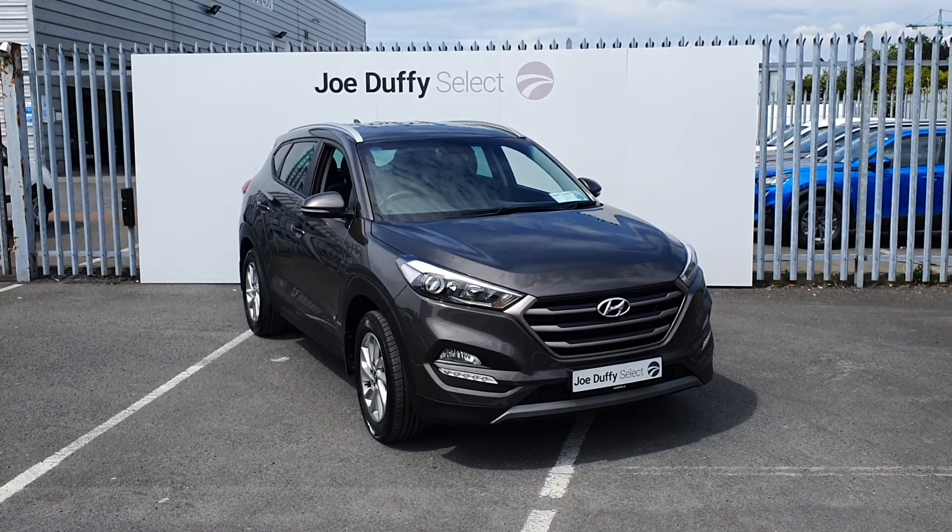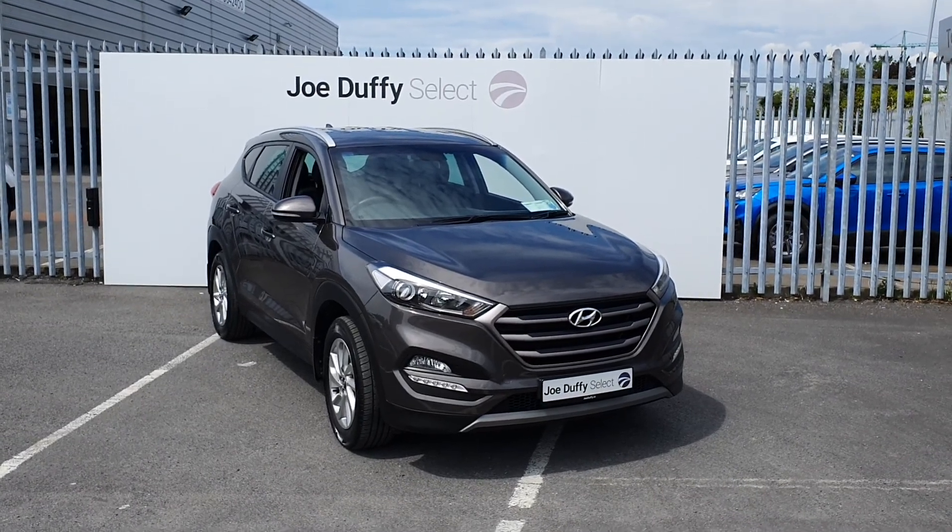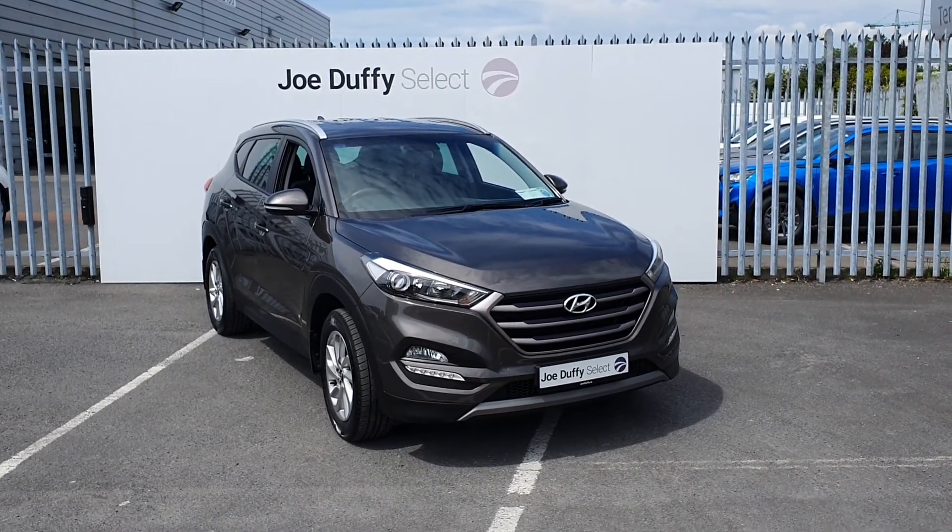If you have any enquiries about this car or would like to book in for a test drive, call us on 01-864-7791.